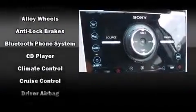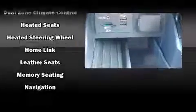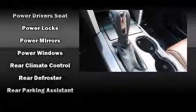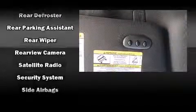Ford ensures the safety and security of its passengers with equipment such as head curtain airbags, ignition disabling, and four-wheel disc brakes with ABS. Electronic stability control stands out as a technologically savvy innovation, keeping you better connected to the road.